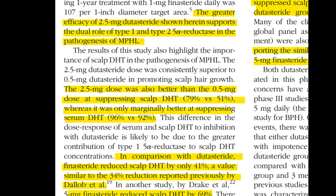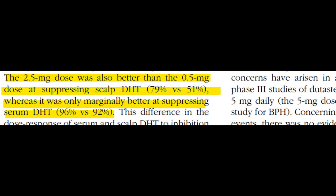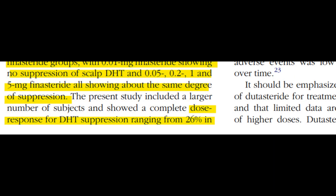Higher doses of dutasteride — 0.5 mg and 2.5 mg — reduced scalp DHT levels by 51% and 79% respectively. That's pretty substantial when you're trying to combat scalp DHT levels.